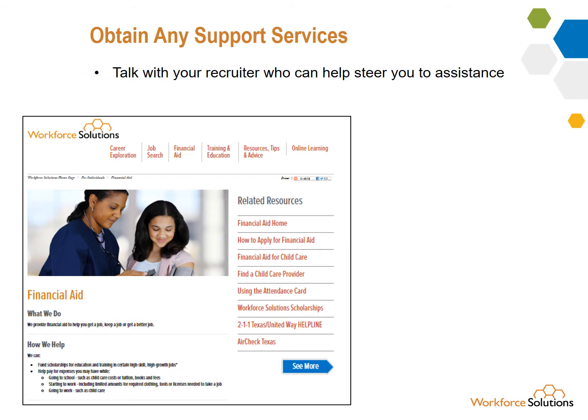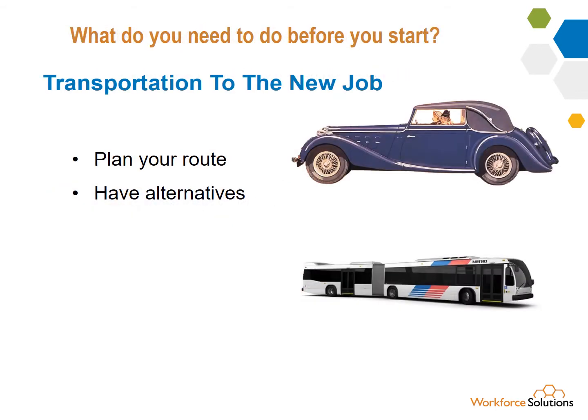Discuss this with your recruiter who can steer you to resources. Plan your route ahead of time and account for the time it takes to get from the bus stop or parking place to work. Have an alternative — don't just not show up because your car didn't work. Have a plan B and C in case A doesn't work.